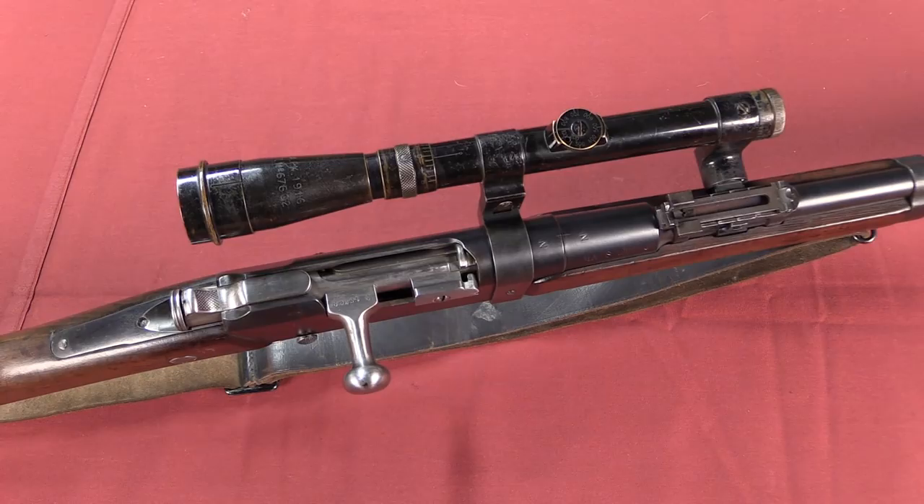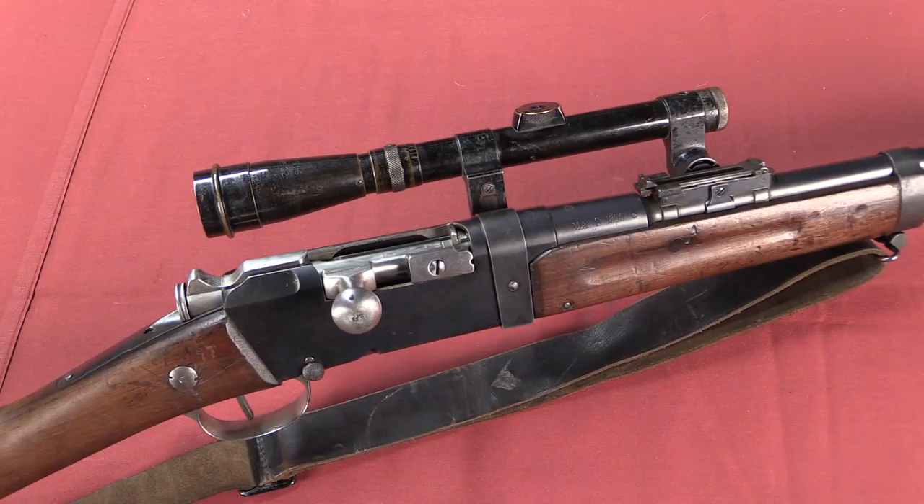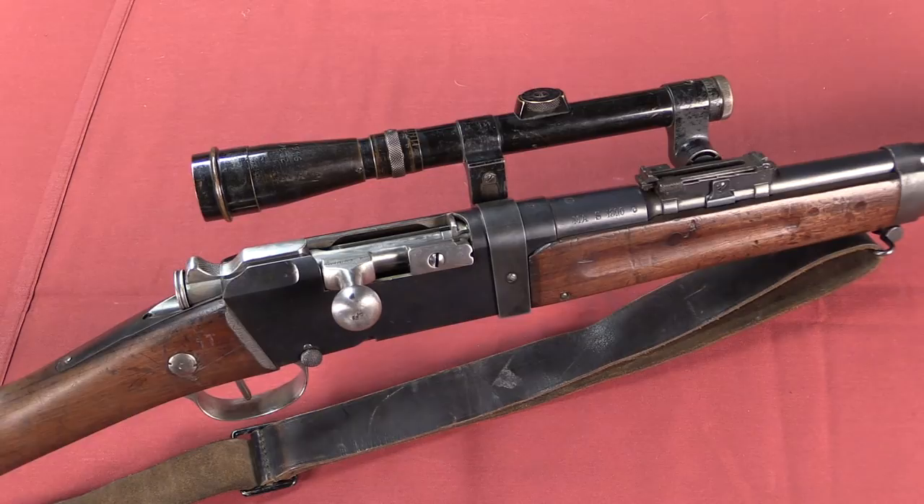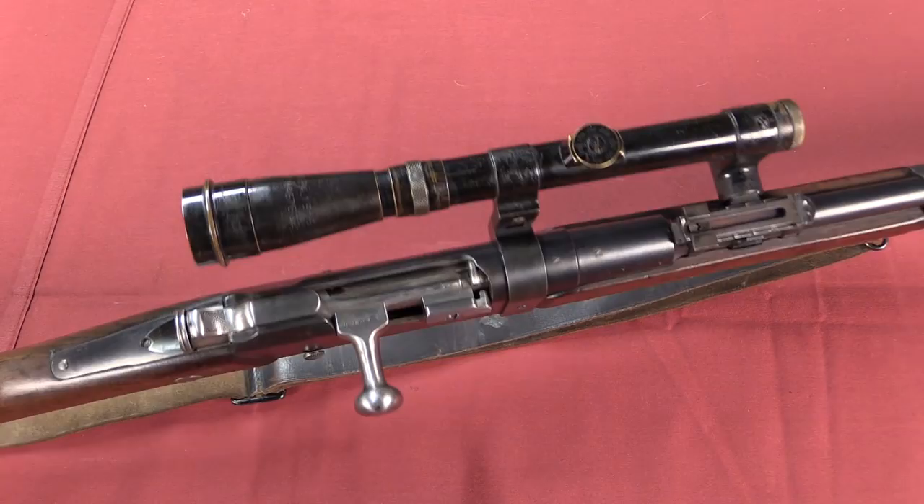It's also worth pointing out that some of the French sharpshooters did in fact just use iron sights. The Lebel was a particularly accurate rifle, and the RSC 1917 semi-automatic rifles when they came into the field were issued out to particularly skilled troops, and would have been used most likely, among other things, for sharpshooting with iron sights.